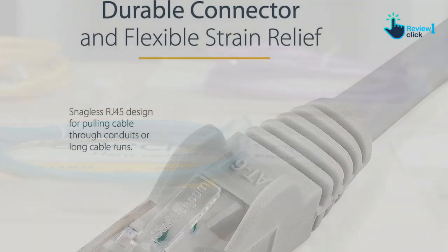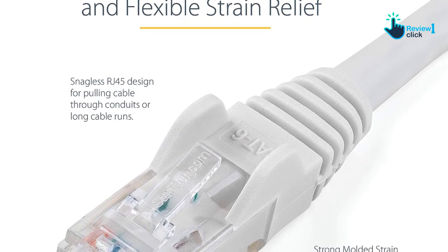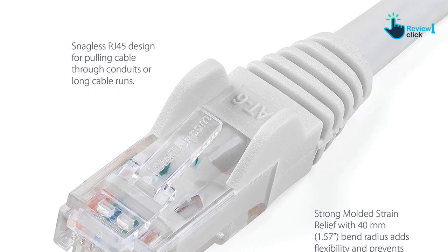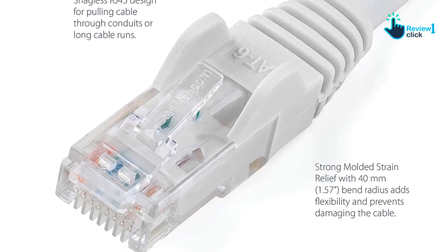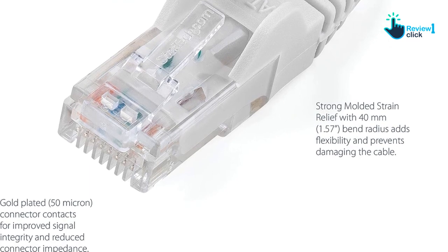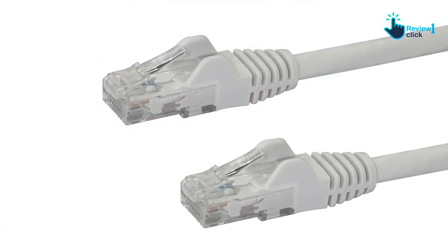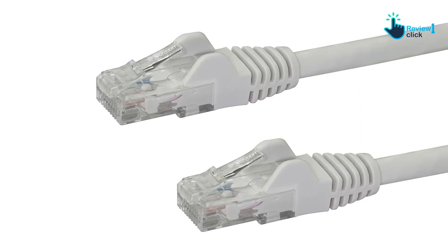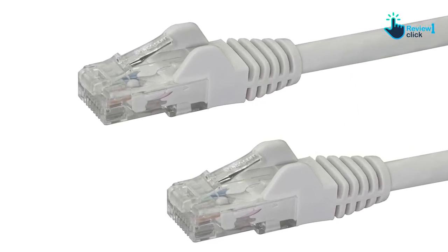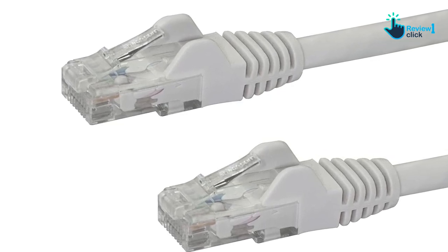Compliance with IEEE 802.3bt and DTE power standards means less cable heat buildup, ensuring long-term reliability. The ETL and UL-certified wire emphasizes its superior quality and durability. It is equipped with 50-micron gold-plated connectors for efficient data transmission, protected against rust and corrosion, which prevents network downtime.